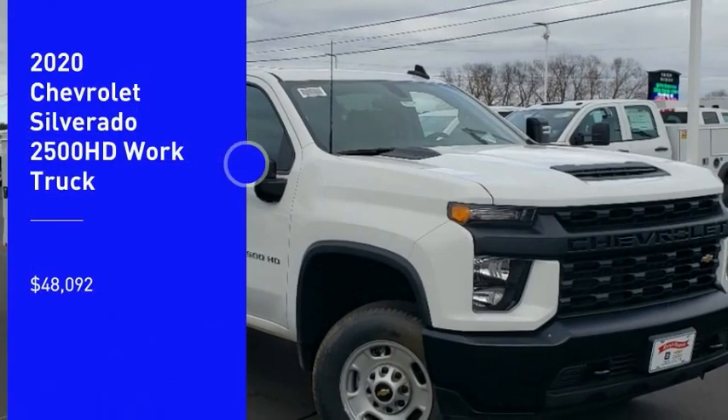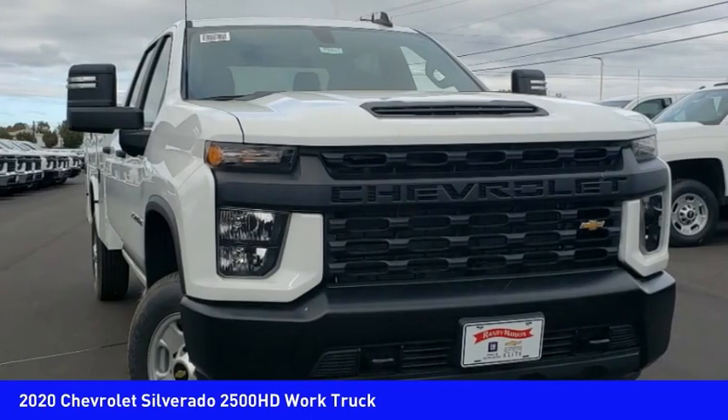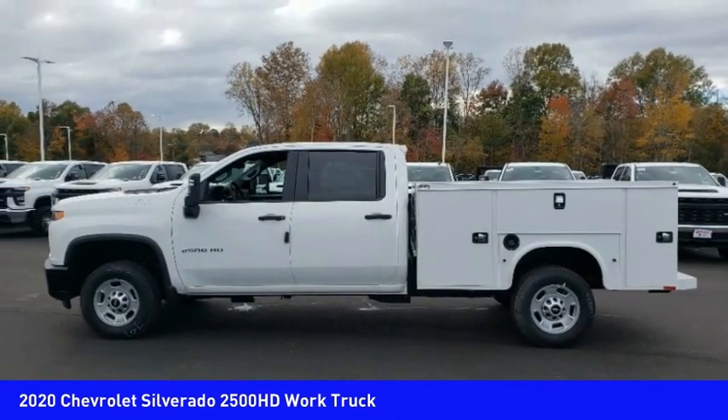Looking for the right vehicle? Check out the 2020 Silverado 2500 HD. This pickup truck pulls unlike any other and is priced below $50,000. Here are some of this vehicle's great options.